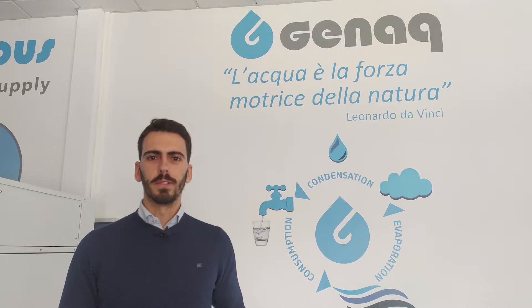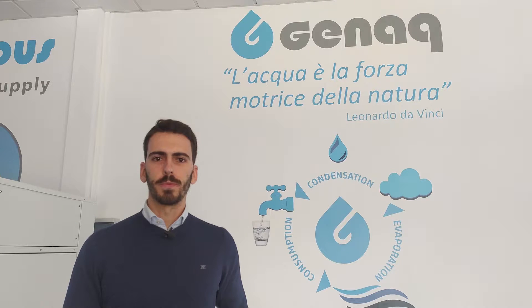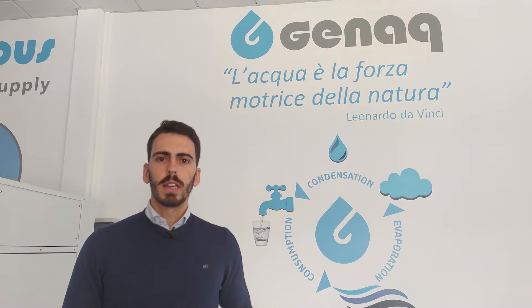Hello, I'm Rafael. At GINAG, we design, manufacture and commercialize atmospheric water generators. Since 2008, we developed our own technology focusing on efficiency, which has a key impact on a reduced energy consumption and an environmentally friendly performance.